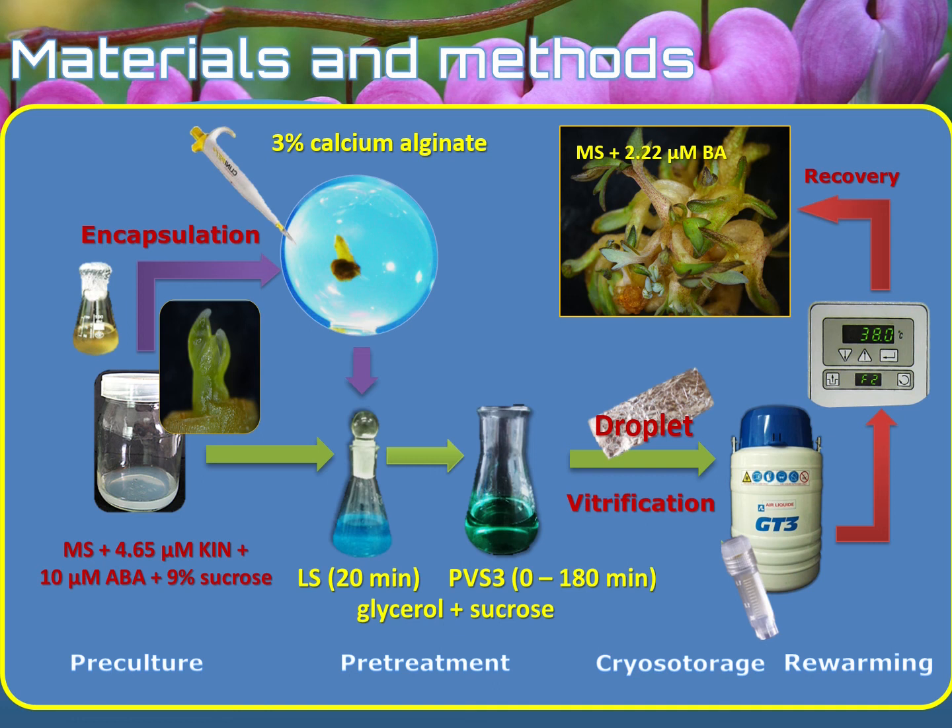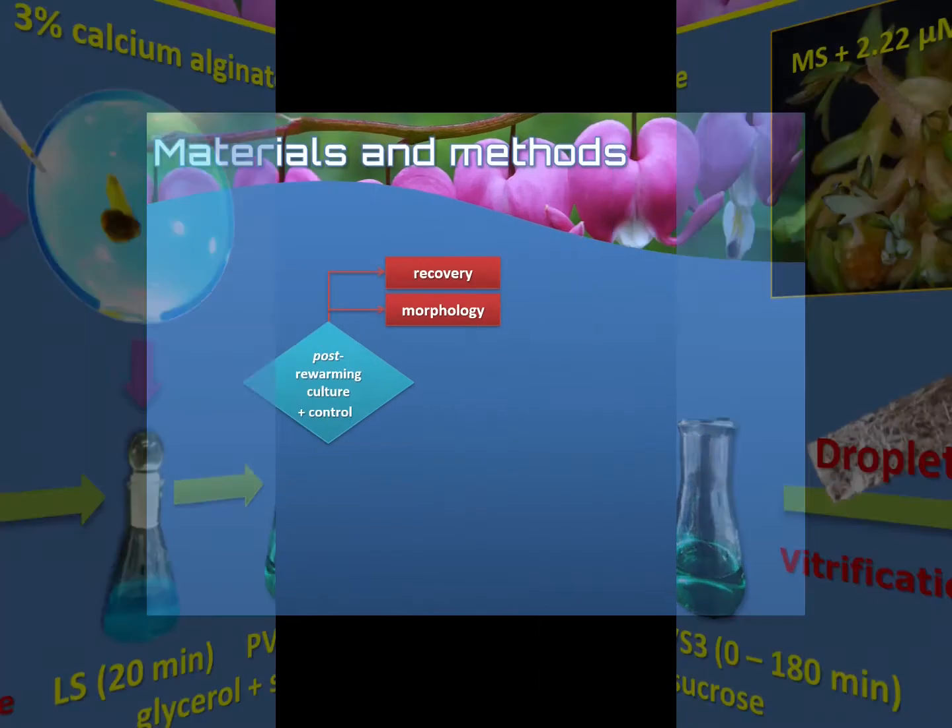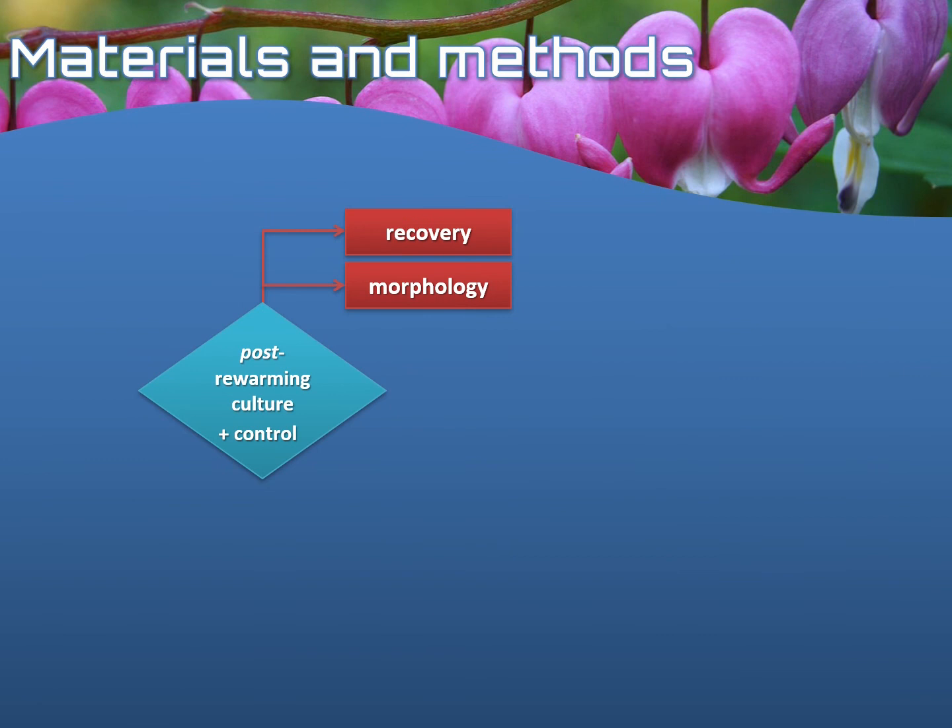The plants were cultured for two months, and after that period, the recovered plants were subjected to a quite extensive stability analysis. In order to evaluate the effectiveness of those three cryopreservation techniques, the recovery level was measured, the share of explants that were able to form shoots, the morphology, and the biometric parameters of the plants were analyzed.